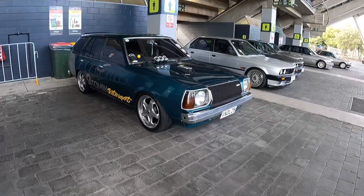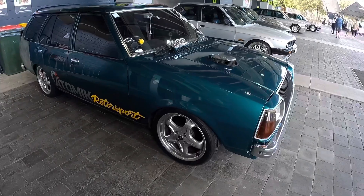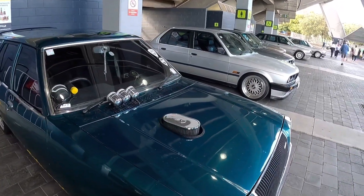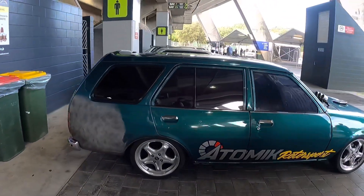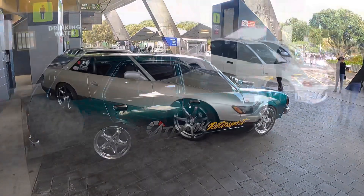And here we have a super tidy and period correct 323 wagon. With ROHs, chrome gauges, monster tacho. We've got a louvred hood, plus even a whale tail spoiler. Far out. This is like 90s New Zealand. So cool to see a few of them still rolling around in this condition.